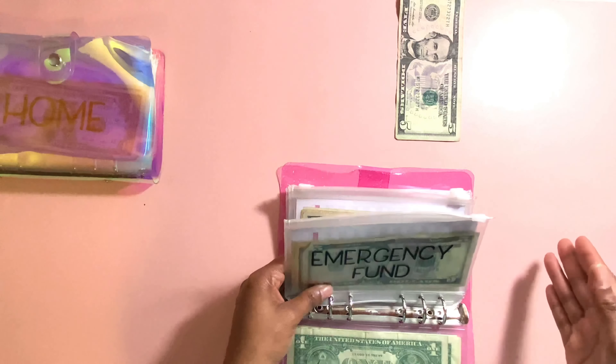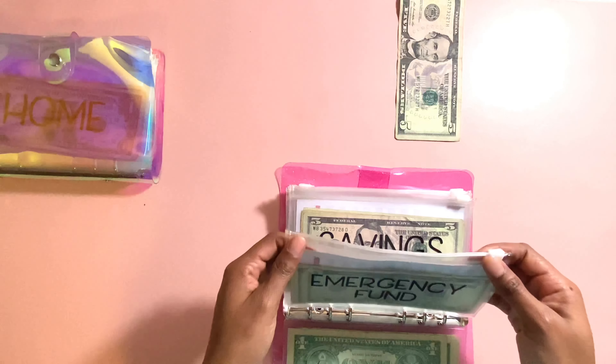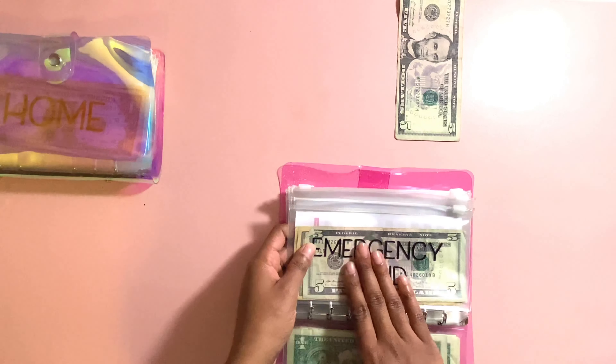The highest the emergency fund has ever been is like $300, and I'm trying to get back to that. That's one of the reasons why I'm going to work two jobs — so I can get this to $1,000 quickly.